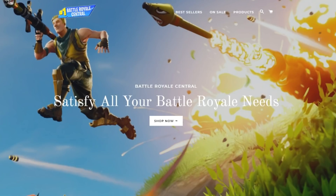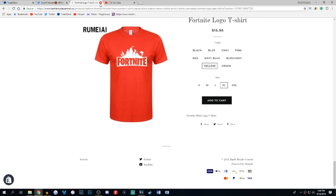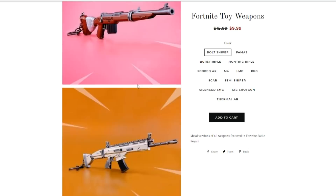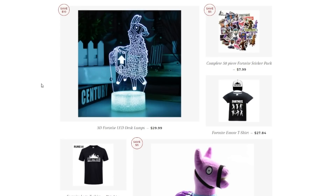Head on over to battleroyalecentral.co — there is a link at the top of the description. If you guys click that, it'll take you there. You'll find some sick apparel designs that you can rock for Fortnite Battle Royale, as well as some sick products. You guys can get real-life weapon models and 3D desk lamps to take your setup to the next level. Everything is on sale right now.